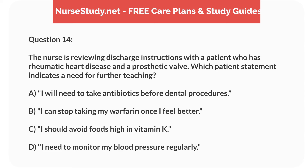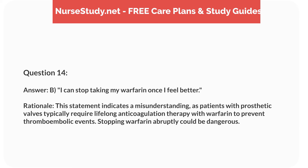Question 14. The nurse is reviewing discharge instructions with a patient who has rheumatic heart disease and a prosthetic valve. Which patient statement indicates a need for further teaching? Answer: B. 'I can stop taking my warfarin once I feel better.' Rationale: This statement indicates a misunderstanding, as patients with prosthetic valves typically require lifelong anticoagulation therapy with warfarin to prevent thromboembolic events. Stopping warfarin abruptly could be dangerous.